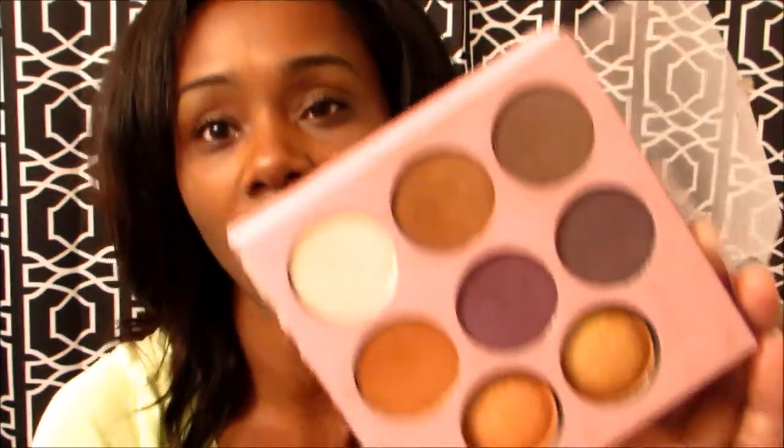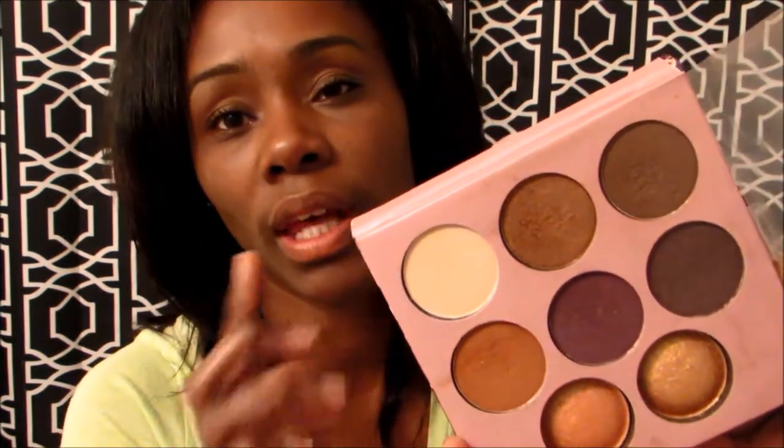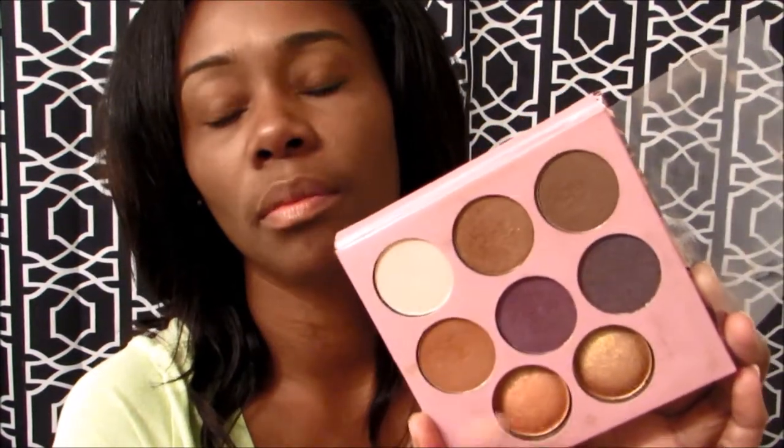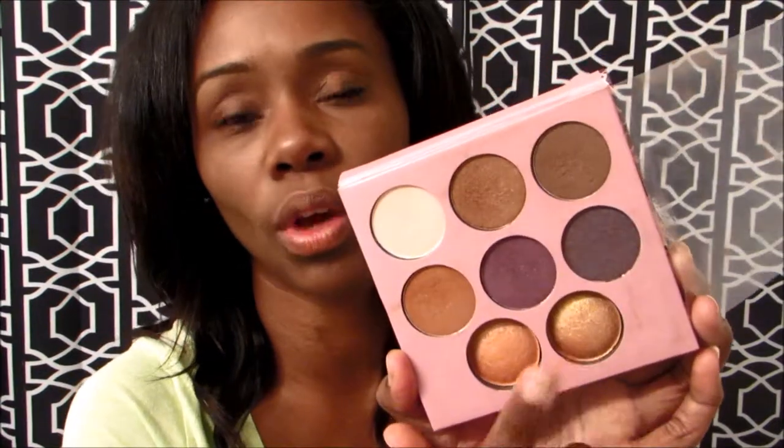I reach for one darker shade a lot because it deepens up my crease really well. Two other shades are for natural looks on the lid. There are two big highlighter shades — one is a pinky gold and one is a gold gold. I've been using those on the inner corners of my eyes and down the bridge of my nose and it gives a really nice highlight. You can get this palette at BH Cosmetics online. I paid $12, but they have a deal now — you can get two for about $15.95 or $19.95. Go check that out and support Missy Lynn.